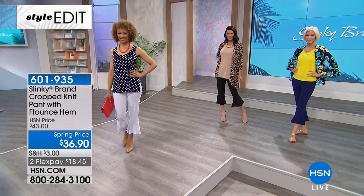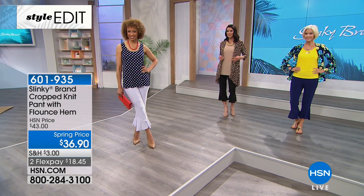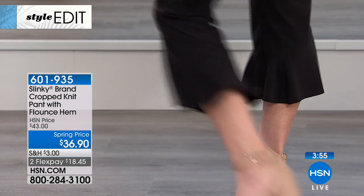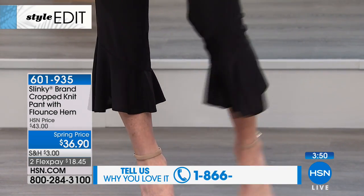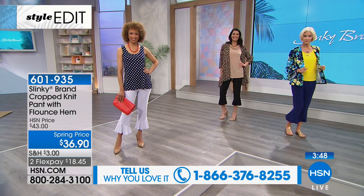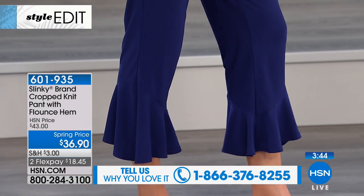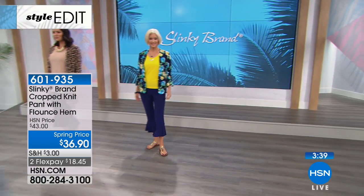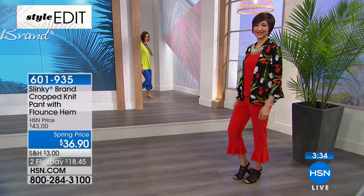Your calls mean the world to us — we'd love hearing how complimented and confident you feel when wearing the brand. Whether you want the classic colors — black, navy, white — or one of the fashion colors like bright turquoise, that beautiful scarlet red, or spring royal, these pants will take you anywhere.